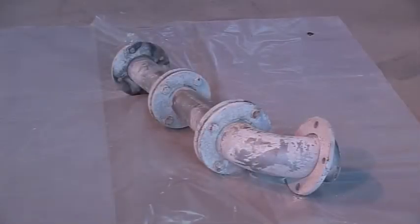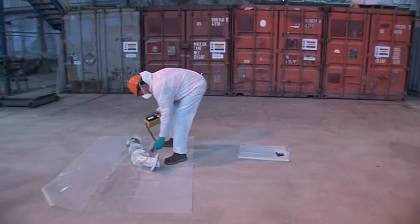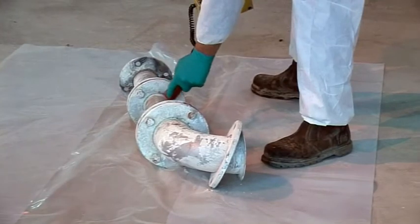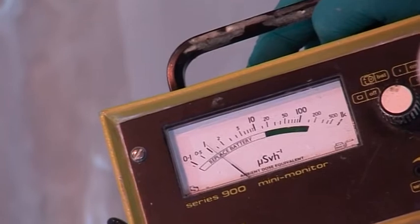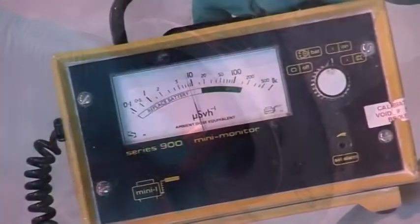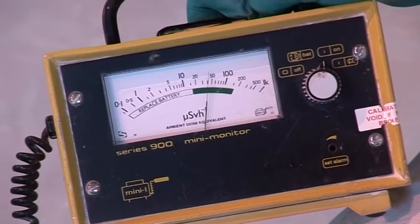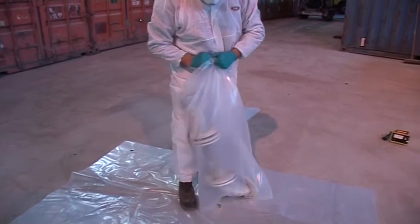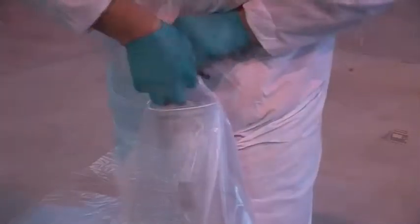All items of equipment which are removed from the process either for maintenance or repair are monitored for radioactive build-ups. Readings are taken using a Mini Instrument 900D and all equipment is monitored both internally and externally. Any equipment with readings above that of the natural background level are sealed in a polythene bag to prevent any spread of contamination. While carrying out this work, operators wear mandatory personal protective clothing.